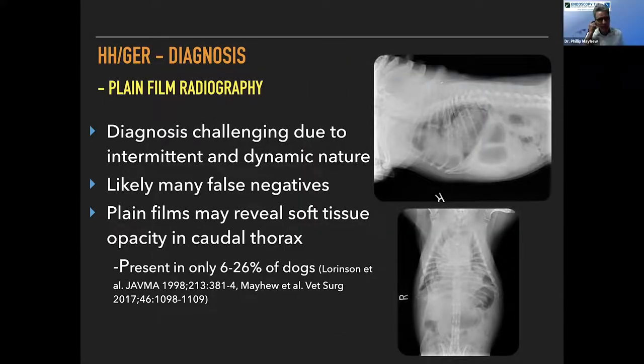Let's talk about diagnosis. Plain film radiography is not much good for this. We do it to know whether the dog has pneumonia, and there may be cases where we catch actual herniation on the films — usually in more dramatic cases, often English bulldogs. But studies show that only about 6 to 26% of dogs with hiatal hernias confirmed on other diagnostic imaging modalities will have a plain radiographic diagnosis, because it's a very intermittent, very dynamic pathology.